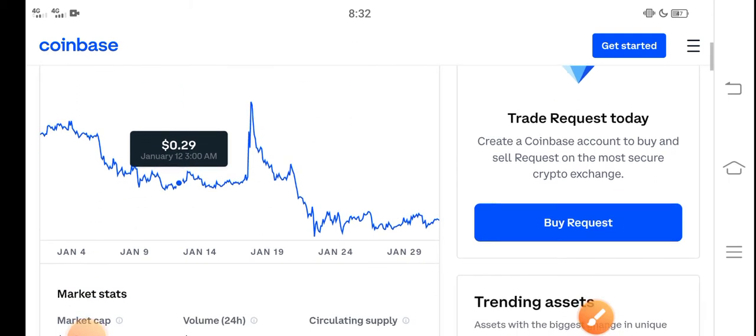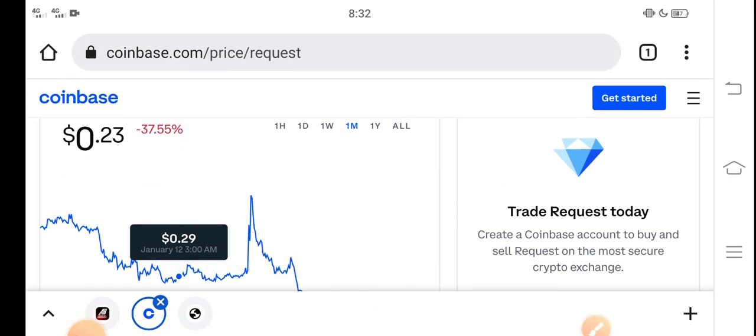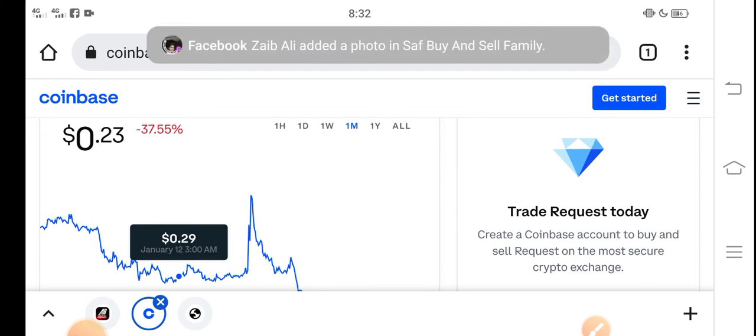I recommend for all of you that if you want to buy Request coin right now, it's the best decision — it's a good time for buying Request coin because now the price is very cheap in the market. In the future there are possibilities that Request coin price will rise and increase.